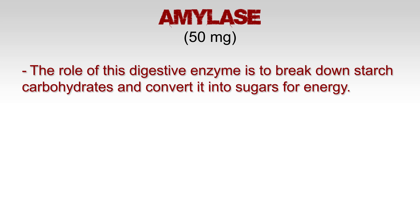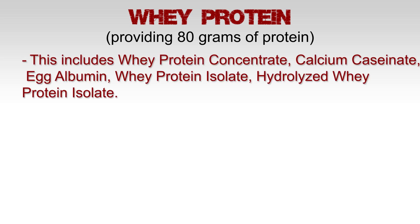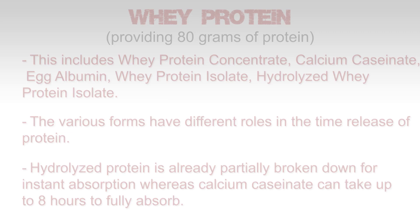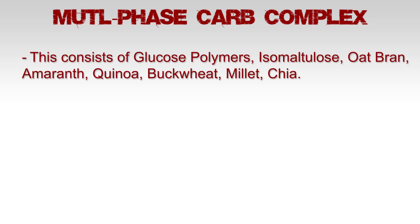Whey protein, providing 80 grams of protein — this includes whey protein concentrate, calcium caseinate, egg albumin, whey protein isolate, and hydrolyzed whey protein isolate. The various forms have different roles in the time release of protein. Hydrolyzed whey protein is already partially broken down for instant absorption, whereas calcium caseinate can take up to eight hours to fully absorb.